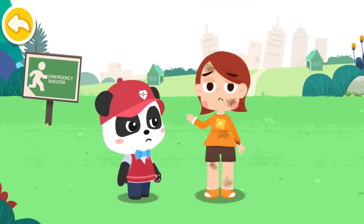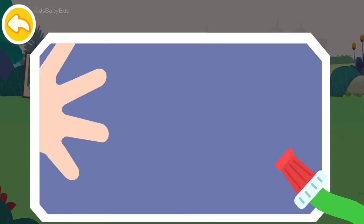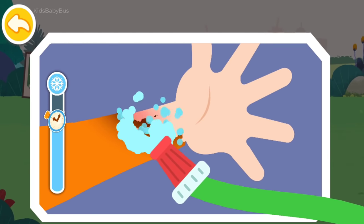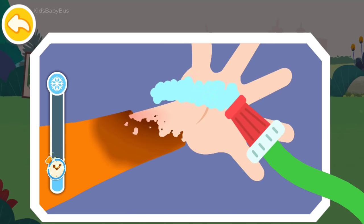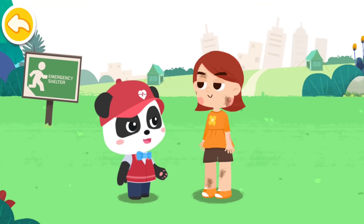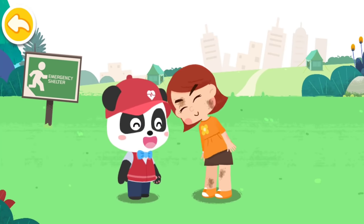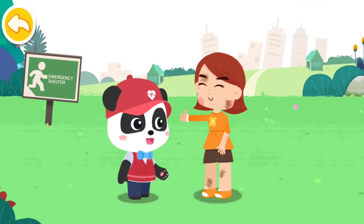My arm was scalded — it hurts! I am coming to give first aid. Rinse with clean water to cool the wound. Cut off the clothing near the wound. You need to go to the nearby hospital for further treatment. Thank you so much, Kiki. You're welcome.